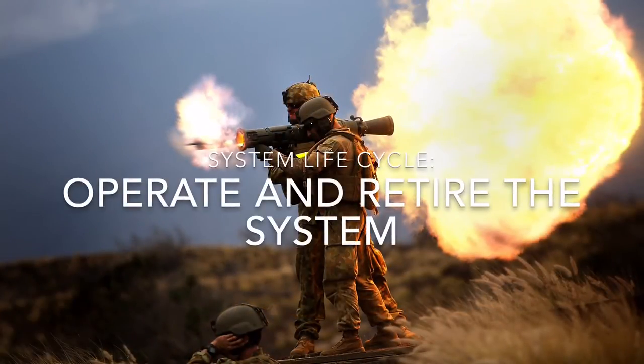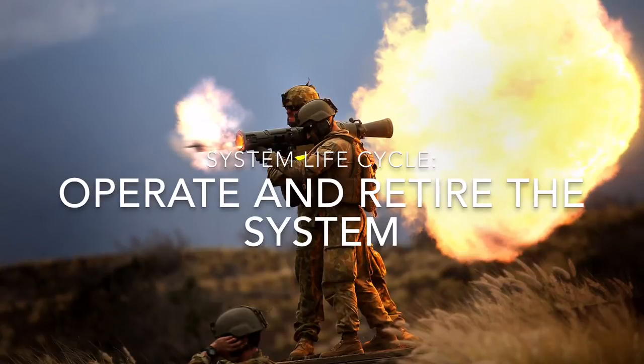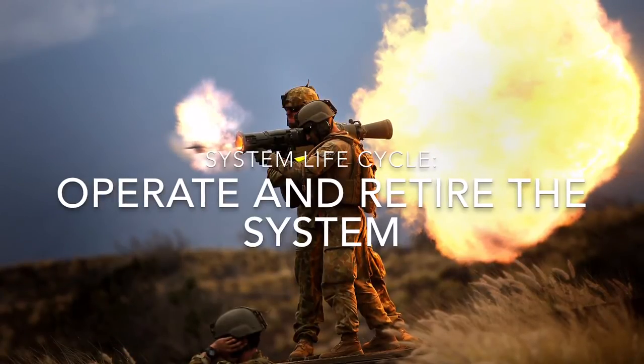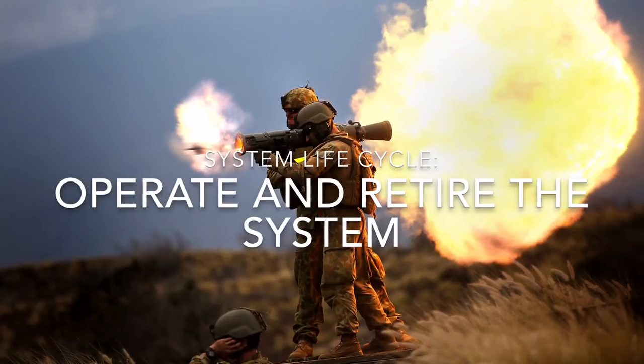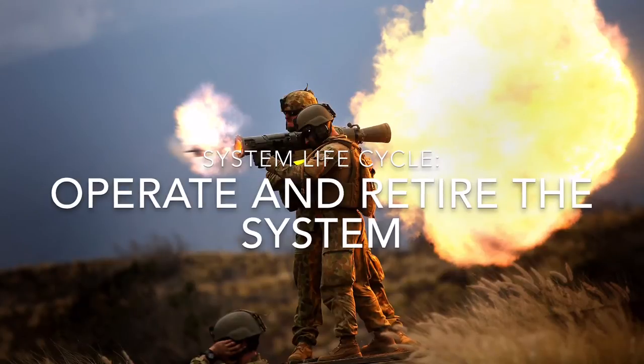Soldiers begin using and operating the Carl Gustav system for its intended purpose as an effective combat support system. The risks associated with this are technical, as the system will become degraded and eventually not operate as initially intended, and programmatic, because if one small essential piece breaks — such as the sighting mechanism — the system may become useless. The stakeholders are soldiers and ground forces utilizing this system.